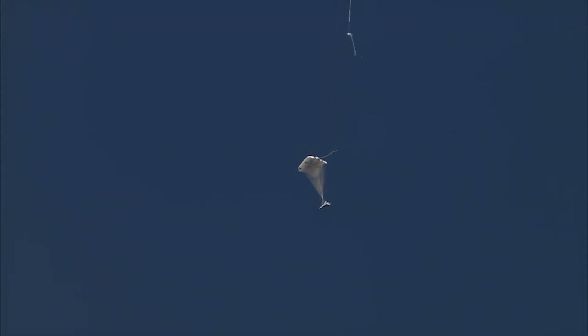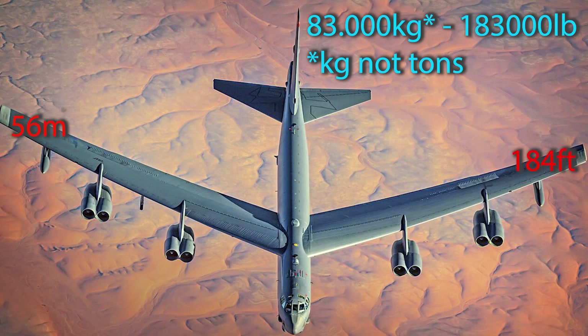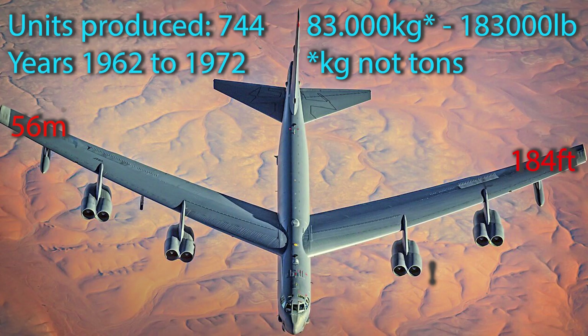The mothership airplane used for the test flights was a Boeing B-52, also used as a long-range subsonic bomber — a 56-meter-wide behemoth weighing around 83,000 metric tons. Only 744 units were produced over a span of 10 years, between 1952 and 1962.